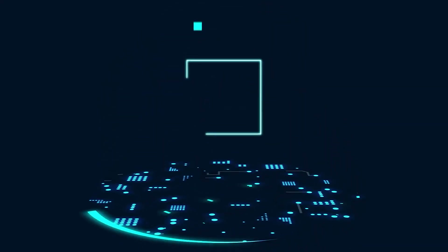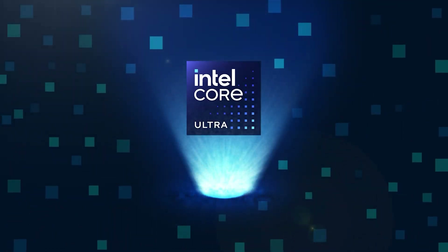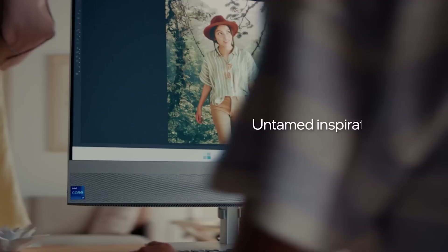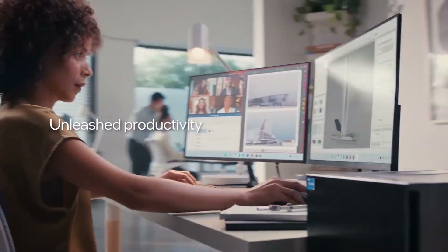As for the architecture, Intel's Arrow Lake S Core Ultra 200 desktop CPUs will feature the brand new LionCove P-Core and SkyMont E-Core architecture. The chips will feature up to four tiles that include a Compute Tile, SOC Tile, IO Tile, and Graphics Tile. The GPU side will be powered by the new Alchemist XELPG graphics architecture.